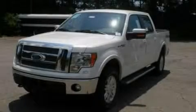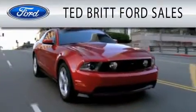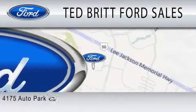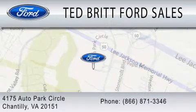Stop by today and test drive this vehicle for yourself. Ted Britt Ford Sales is dedicated to doing everything possible to ensure that the experience you have selecting your next vehicle is as pleasant as possible. We are located at 4175 Auto Park Circle in Chantilly.